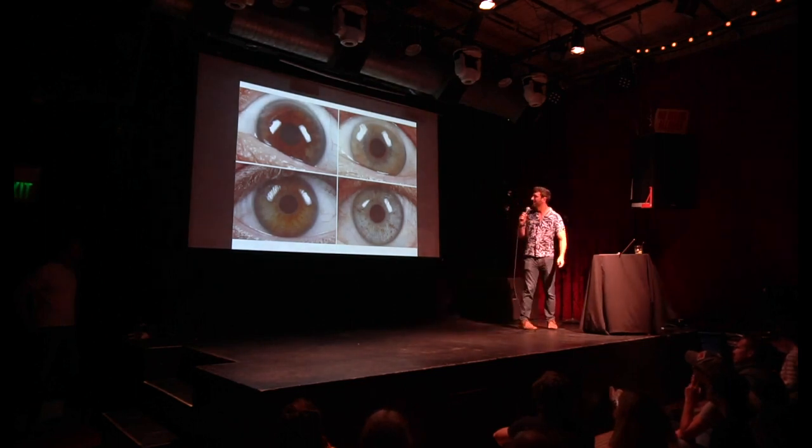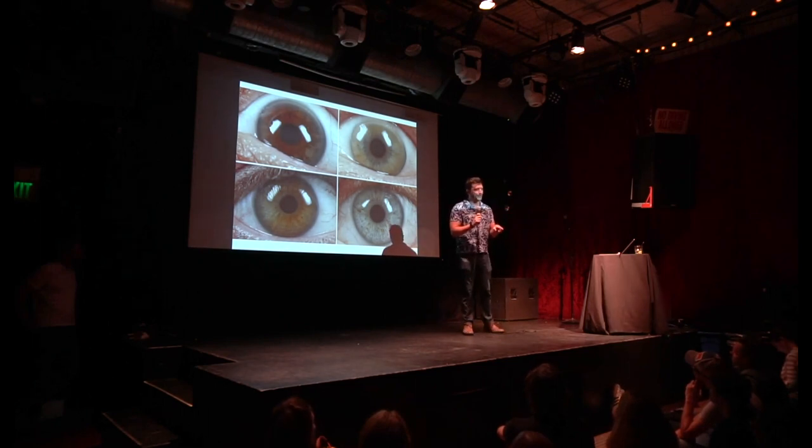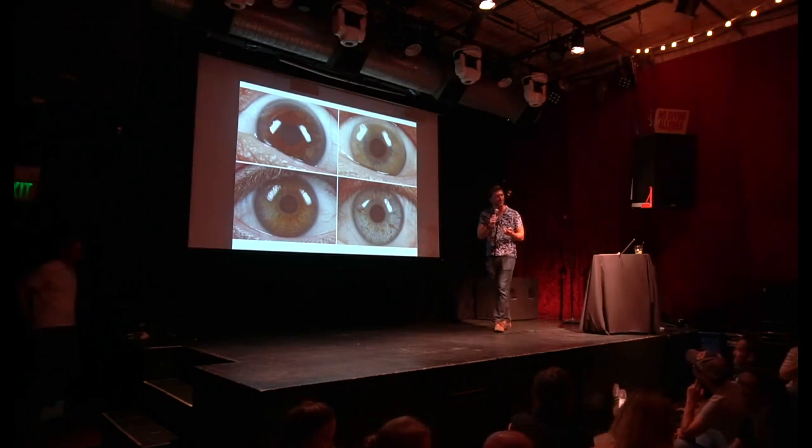Another cool example I really like is human coloration. Let's do a little experiment — just turn to your neighbor and look into their eyes. They're really really cool structures up close.